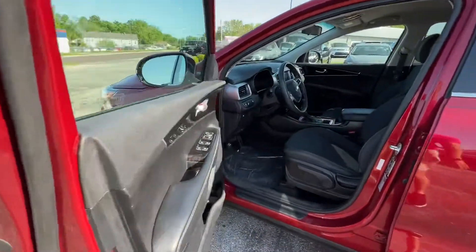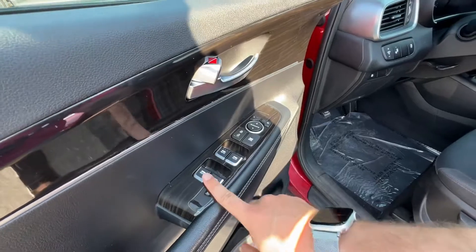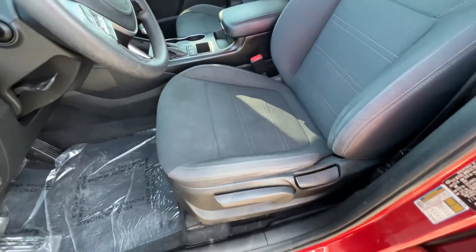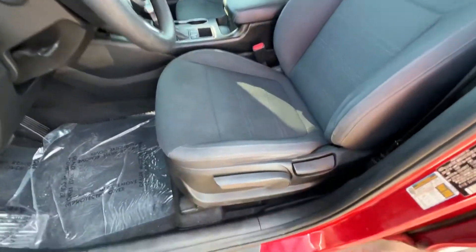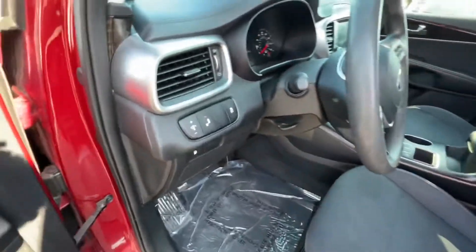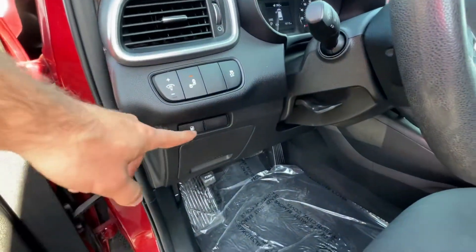Hopping inside, we can see we've got a nice wood grain trim. Power locks, windows, and mirrors — all four windows are automatic. Storage in the doors with the bottle holder. Six-way adjustable manual driver's seat here with a cloth interior — you can raise it up and down, adjust the angle, and there's a bar down below for fore and aft. On the left-hand side of the dash we've got dash illumination controls, blind spot monitor control, traction control, and your fuel door release.